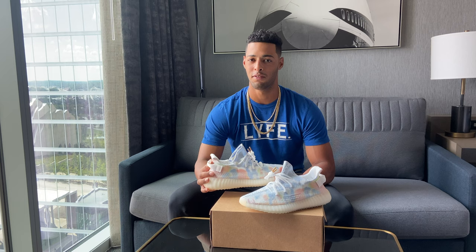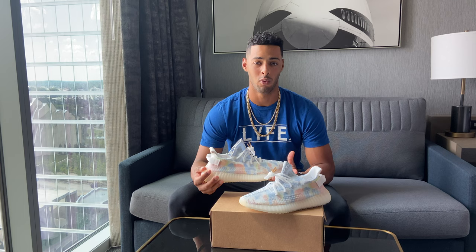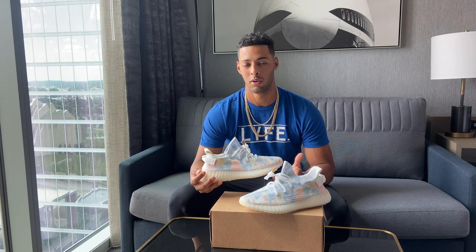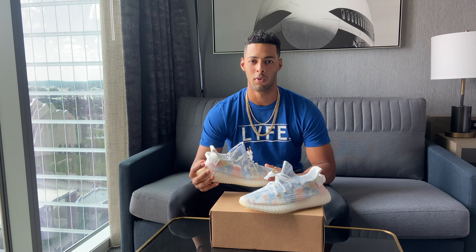Also, speaking of Instagram, I have started a sneaker account on Instagram a little while ago, just posting some shoes that I have at home — stuff I wear, stuff I haven't worn yet, stuff I may trade for a shoe I really want. If you guys have anything, hit me up on my normal Instagram or my sneaker one, and maybe we can work out a trade, or maybe I'll buy one of your shoes.